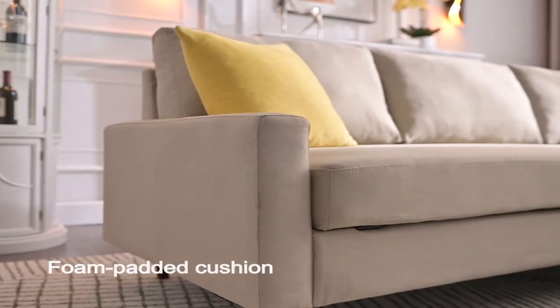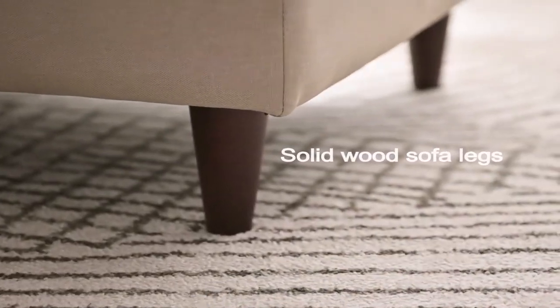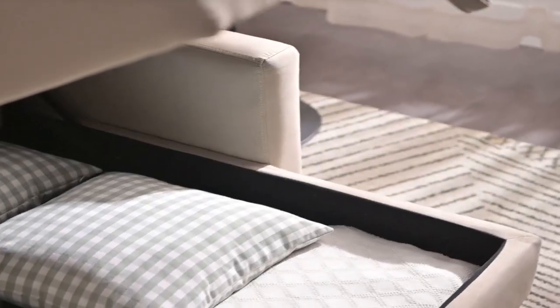Small space living is easier than ever with the Shays sleeper. It goes from a sofa sectional to a sleeper with minimal effort. If that isn't enough function, we also added storage to the Shays.